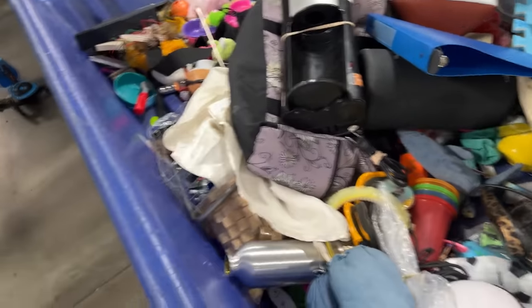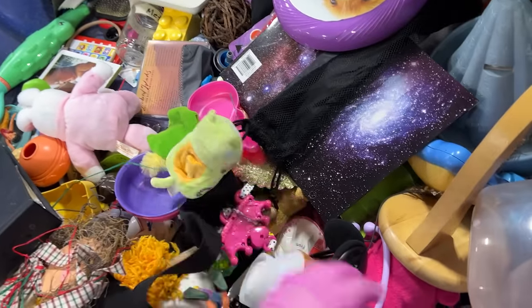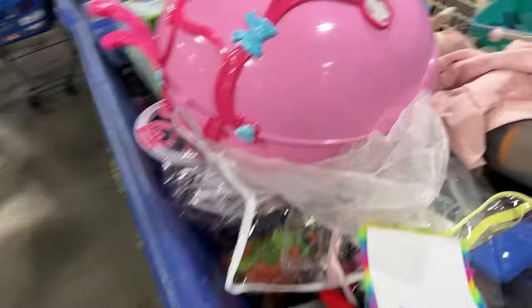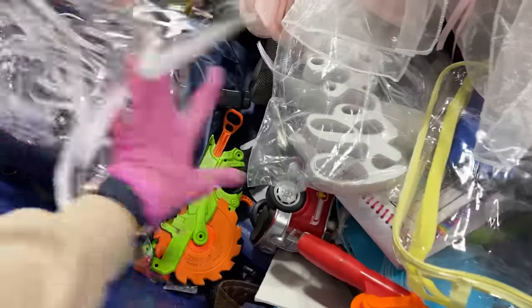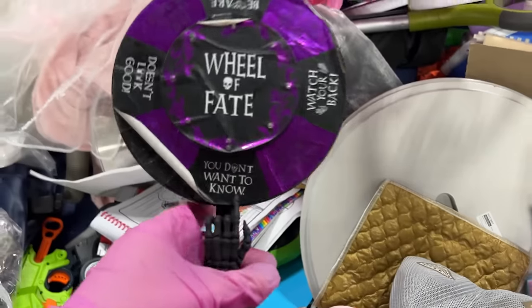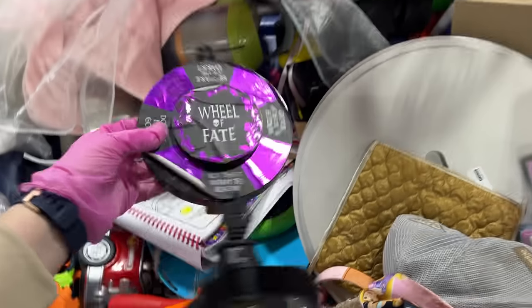More random toys. Look at this — carriage. Nice carriage. A wheel of faith.